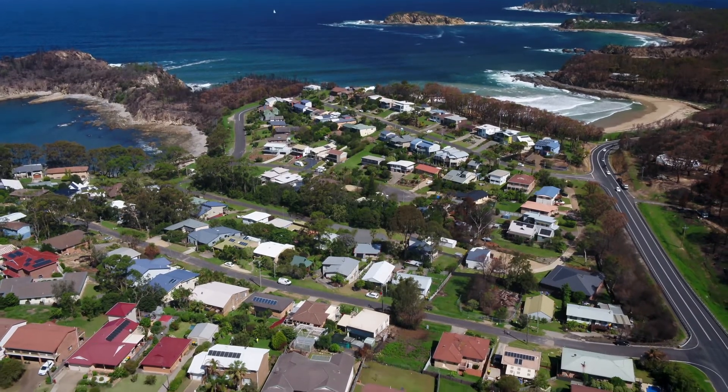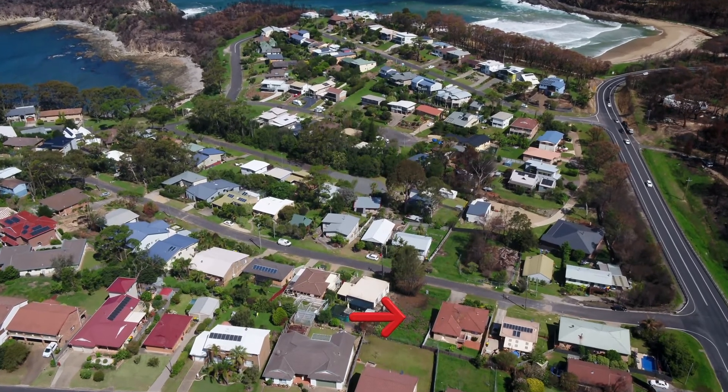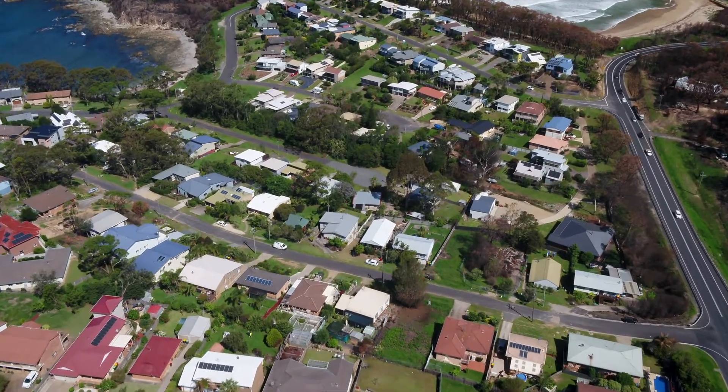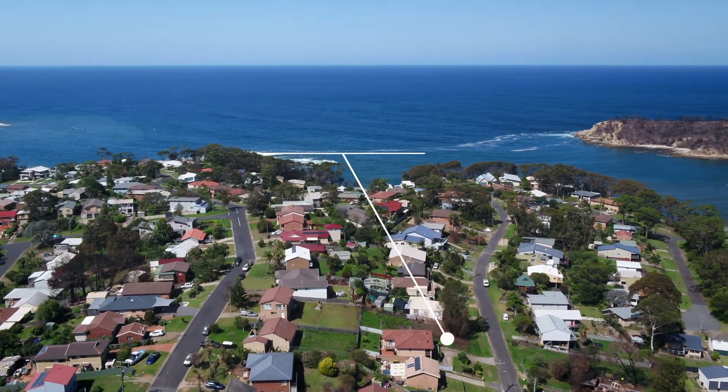8 Mulgarry Street is a 556 square metre parcel of land located on the waterside of George Bass Drive. Offering an elevated position, there is potential for your new home to enjoy water glimpses.